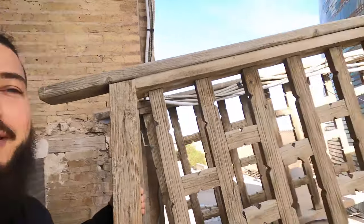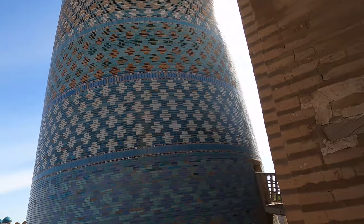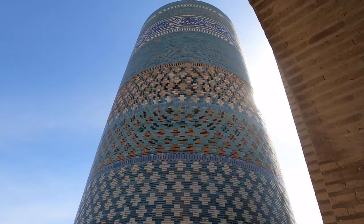Not the easiest place to climb for pictures or video, but it was definitely worth it. Thank you for taking me all the way up there — I love this. This is a very iconic building in Hiva and in Uzbekistan. Construction was started and after four years the founder died, so the building was left incomplete. The original idea was to build the biggest minara so you could see Bukhara from Hiva — which was probably impossible at the time, but what a vision.